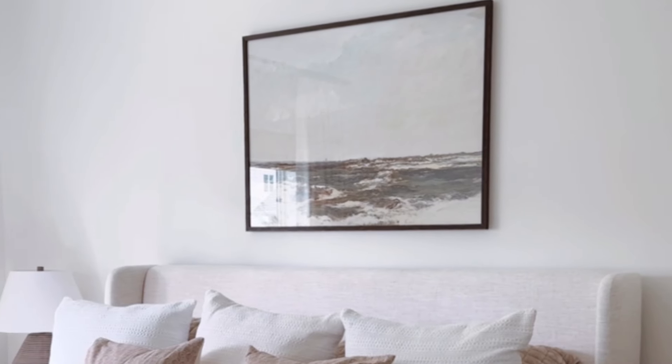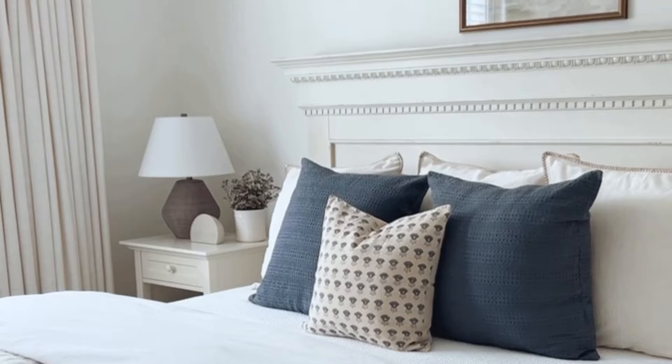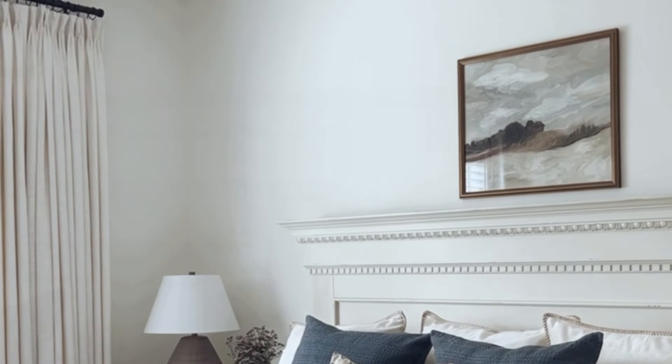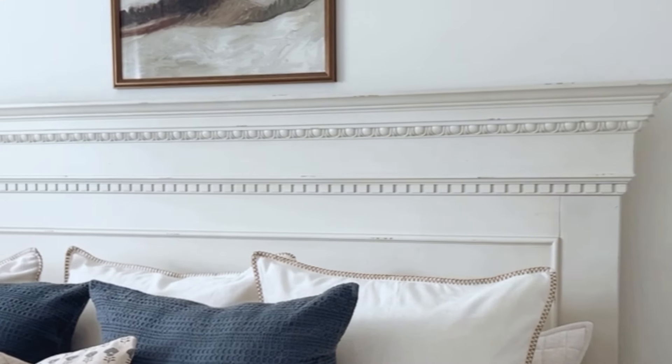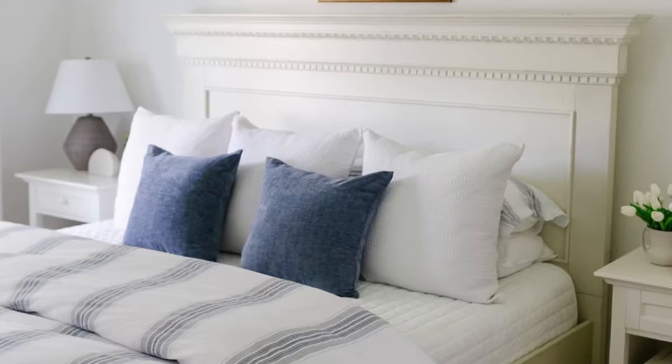You could also use the bed as a focal point. Invest in a stylish headboard or an upholstered one to draw attention to the bed. By making the bed the focal point, the room's design is anchored around it, which can make the space feel more organized and intentional. The central focus helps avoid visual clutter, making the room feel more spacious.